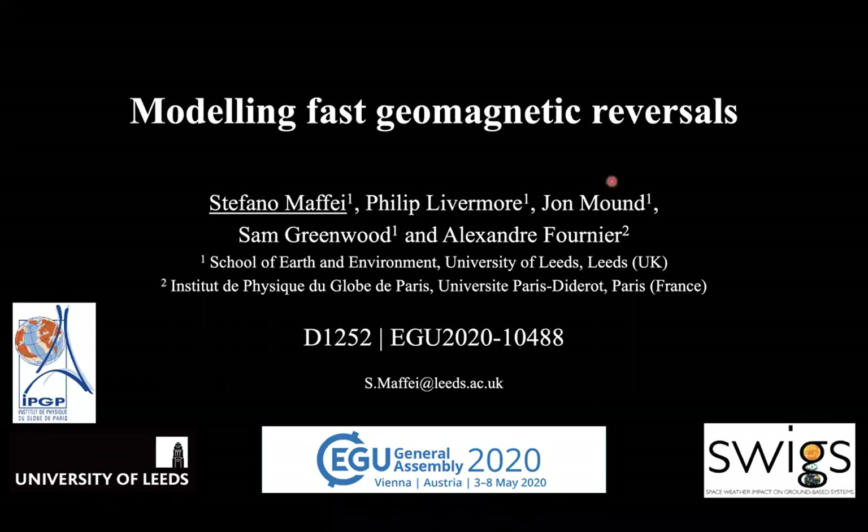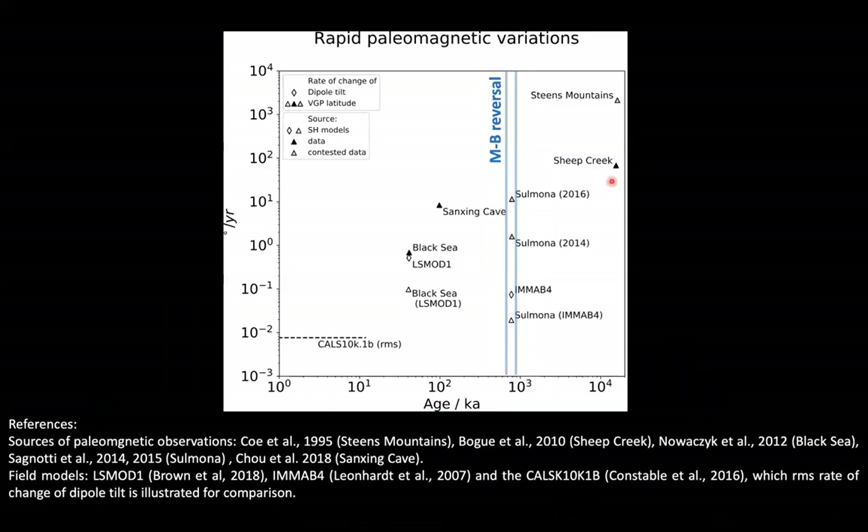Good morning. Here I'm going to present results from our studies aimed at modeling fast paleomagnetic observations, with particular focus on the latest geomagnetic reversal. Let's start by introducing the observations. We collect some of the fastest variations reported in paleomagnetic observational studies — specifically the rate of change of virtual geomagnetic pole latitude from sedimentary lava flows and speleothem observations, shown as dark and grey symbols.